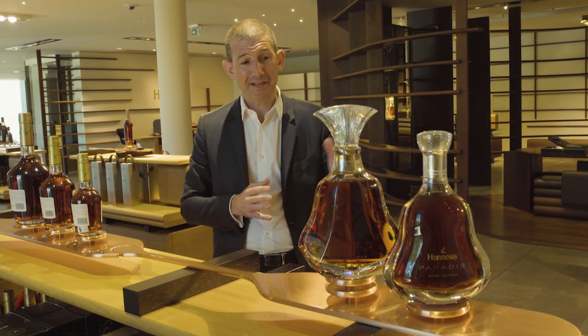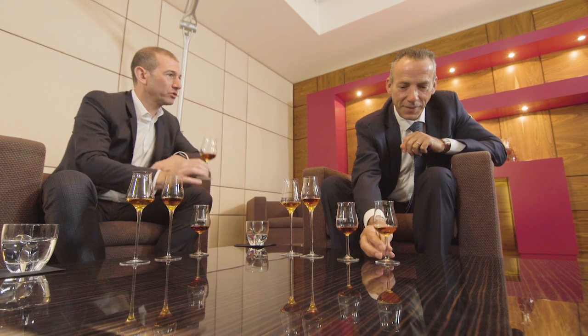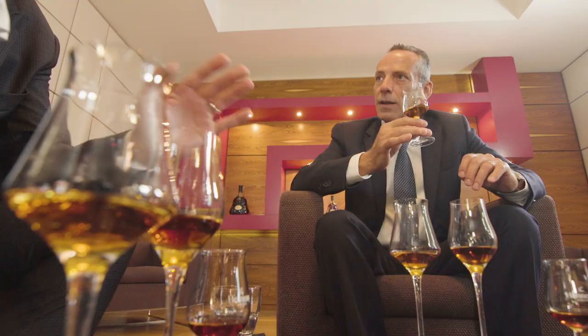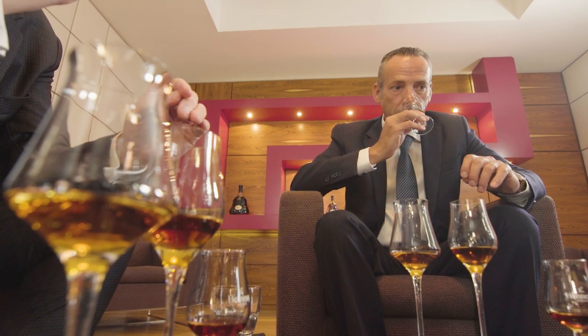I am a member of the tasting committee. It means I work with eight generations of master blenders of the same family — it's Renaud Fillioux de Gironde. Every day, we six members have to test 50, 60, 70 samples. Why? To make the selection, because it's a dissociation of wine. Some eau de vie have very good aromas but have no potential to age for a long time, and some eau de vie need very long time to age. The selection is very important — to know with the eau de vie what we are going to do: if we are going to use it to make a VS, or a XO, or a Paradis, or a Paradis Imperial. And we test every year 10,000 samples.